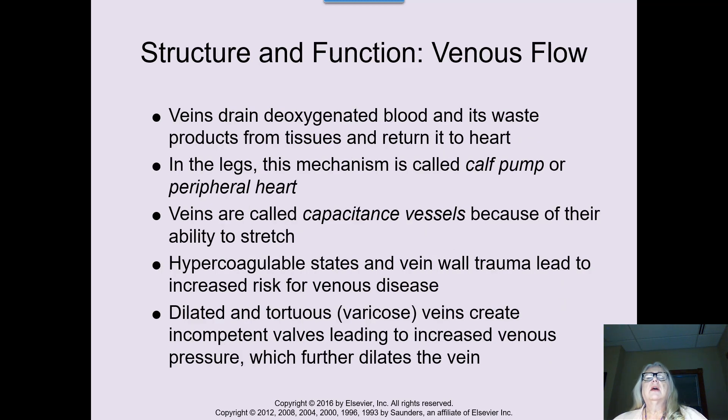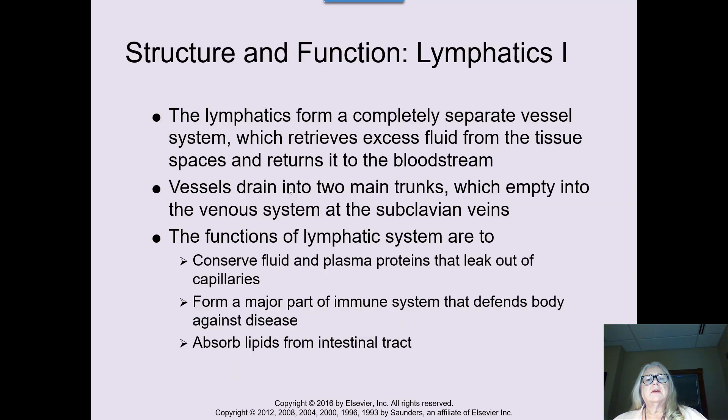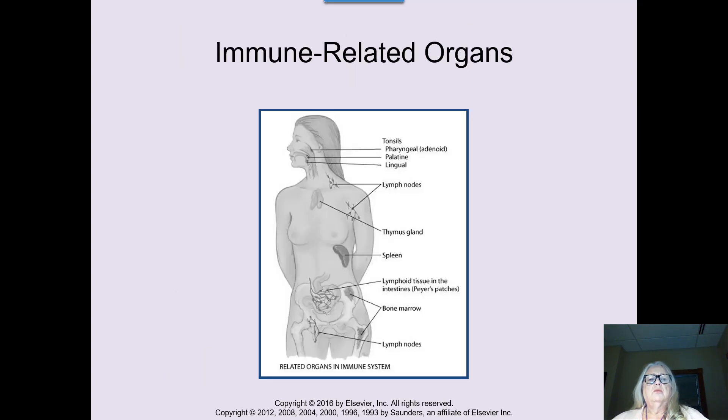Making sure that the veins are free to flow blood back to the heart is an important piece. It's quite a long way to go from the toes back up to the heart, especially if somebody has a big impact like diabetes or some other process. Autoimmune disease can really affect your organs — here are immune-related organs: your lymphatic system, your tonsils — all of them would be affected and make an impact on your lymphatic system.